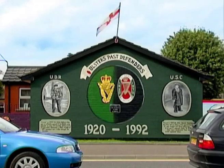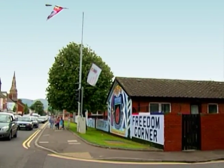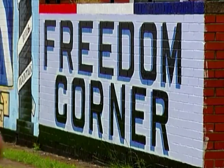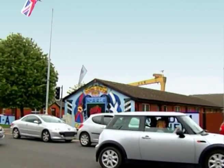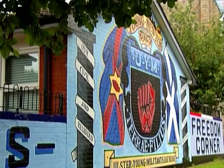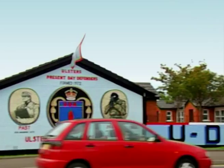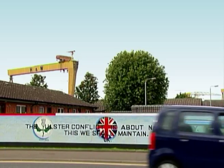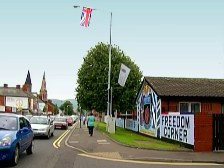Inner East Belfast especially is covered in murals. There are still many based on the conflict, and the most famous of these is the Ulster's Freedom Corner mural at the junction of Templemore Avenue and the Newtownards Road. Echoing the famous Free Derry mural in Derry's Bogside, although from a very different political perspective, Ulster's Freedom Corner is a mural which runs across the gable ends of several houses and features the loyalist paramilitary groups the Ulster Defence Association and the Ulster Freedom Fighters. While the mural refers to our often troubled past, like other political murals, it continues to be a major draw for many tourists.